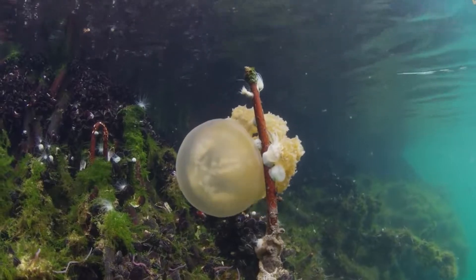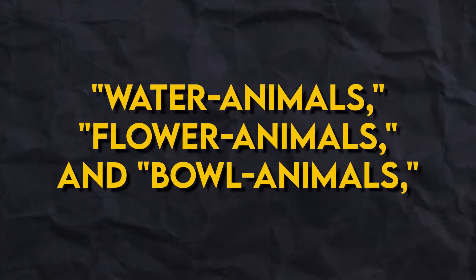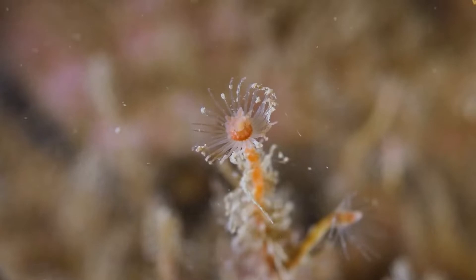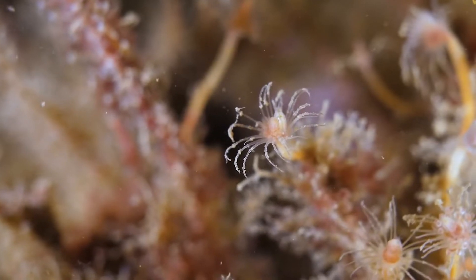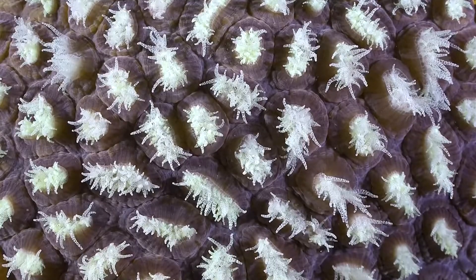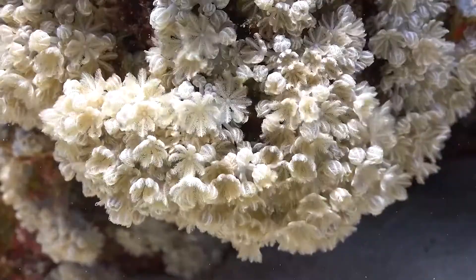The phylum is split into three classes: hydrozoans, anthozoans, and scyphozoans, denoting water animals, flower animals, and bowel animals respectively. The majority of polypoid-shaped creatures that live on the bottom are hydrozoans — hydroids — and anthozoans — anemones and corals — indicating that they have mouths and tentacles pointing upwards while living attached to the bottom.